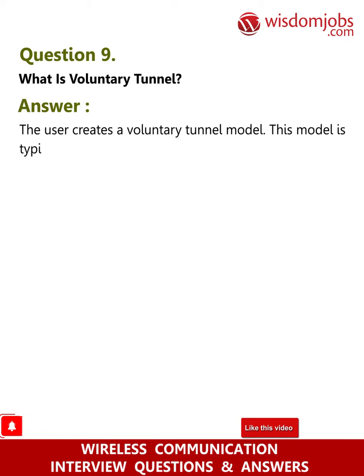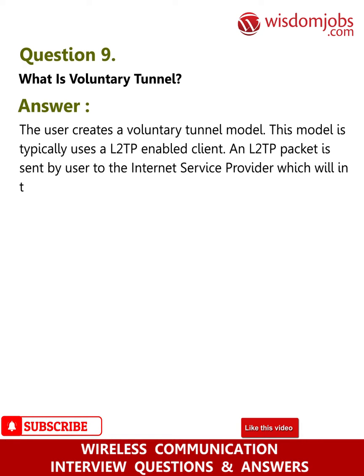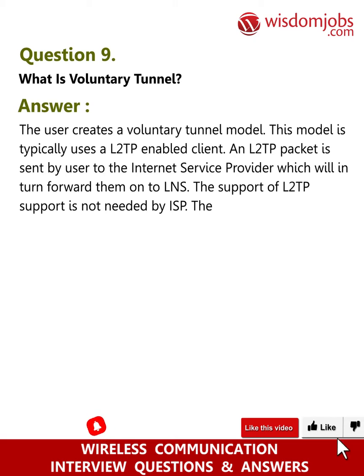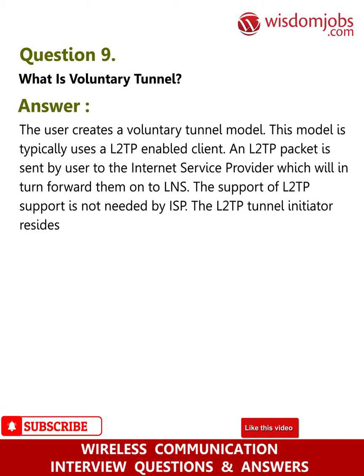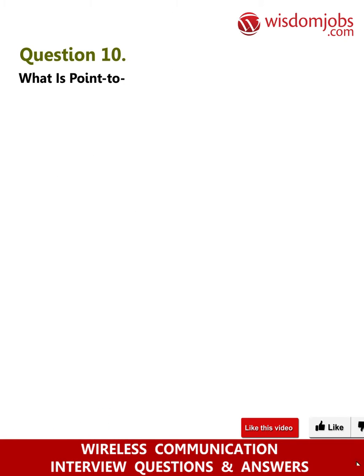Question 9: What is a voluntary tunnel? Answer: In the voluntary tunnel model, the user creates the tunnel. This model typically uses an L2TP-enabled client. An L2TP packet is sent by the user to the ISP, which forwards it to the LNS. The ISP does not need to support L2TP. The L2TP tunnel initiator resides on the same system, effectively acting as a remote client.